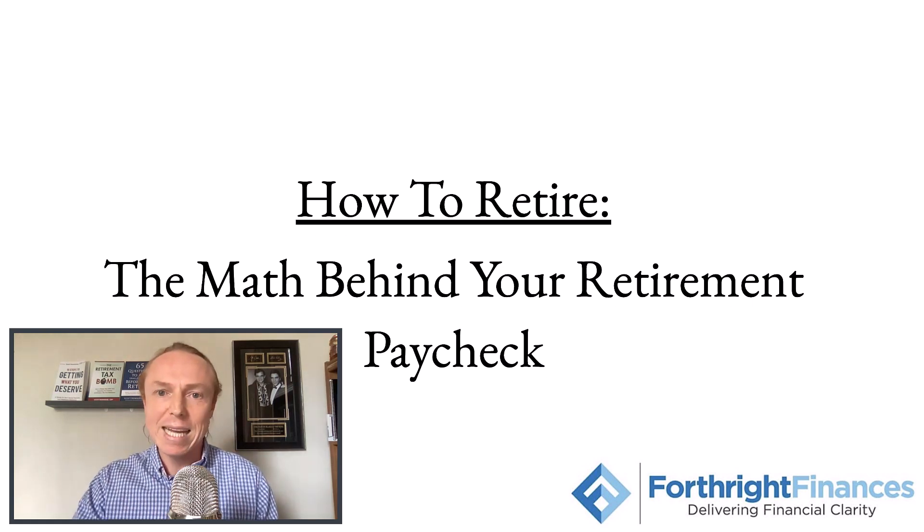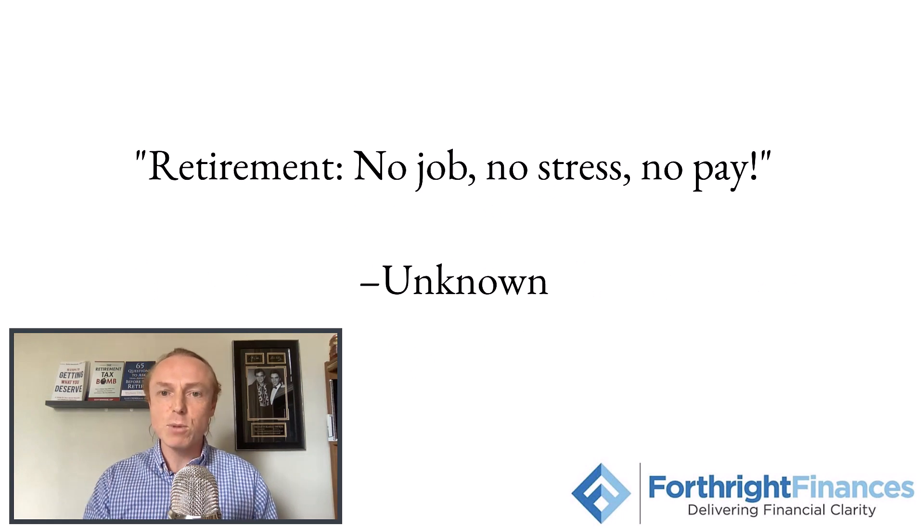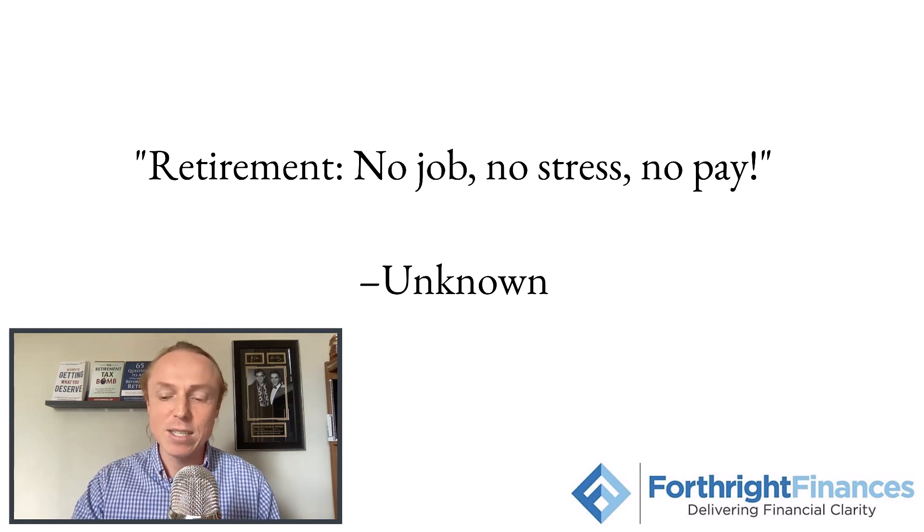Before we get into all of those details, let's start off with our quote for the episode, which is: retirement — no job, no stress, no pay. Now we want the first two. We don't want a job, we don't want stress, but we do want you to have enough money, enough of a paycheck that you create where you're not stressed out and you can enjoy retirement doing whatever you want.